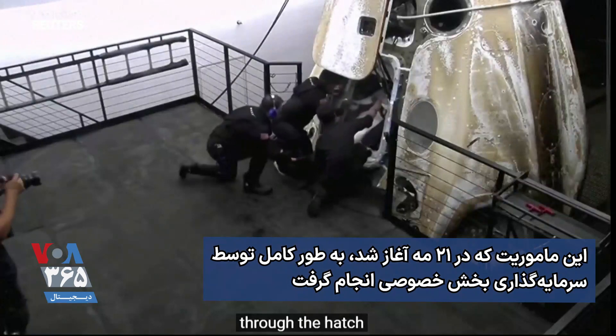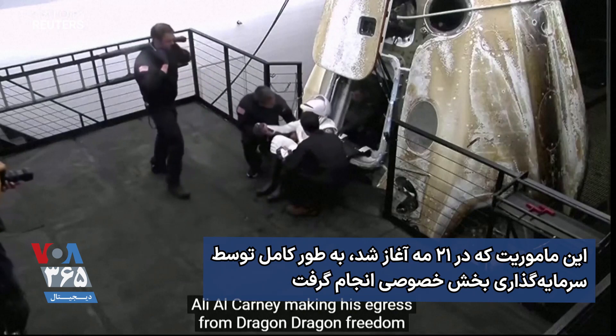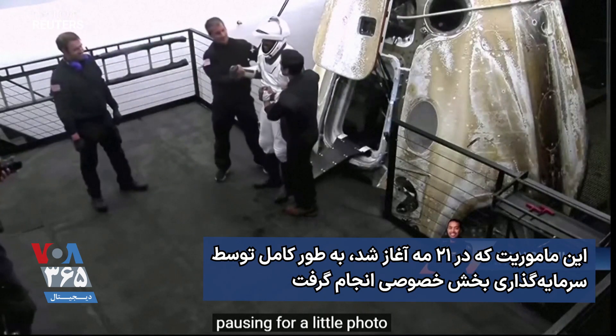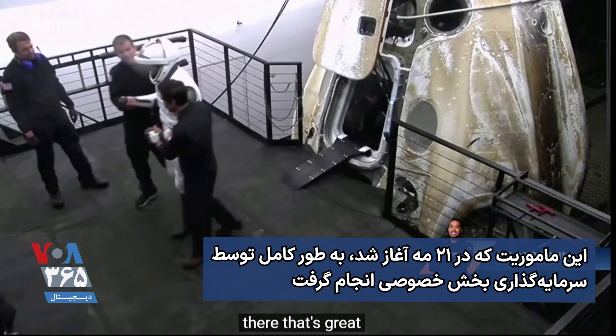Through the hatch. Ali Alkarni making his egress from Dragon Freedom. Pausing for a little photo there. That's great.